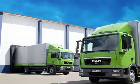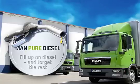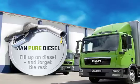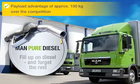All of the vehicles in the TGL and TGM series are equipped with the MAN pure diesel system, which means that they no longer need the AdBlue additive. The advantages in lightweight and medium-weight short haul and distribution transport are, in addition to the vehicle's independence from the AdBlue infrastructure, a payload advantage of approximately 100 kg.